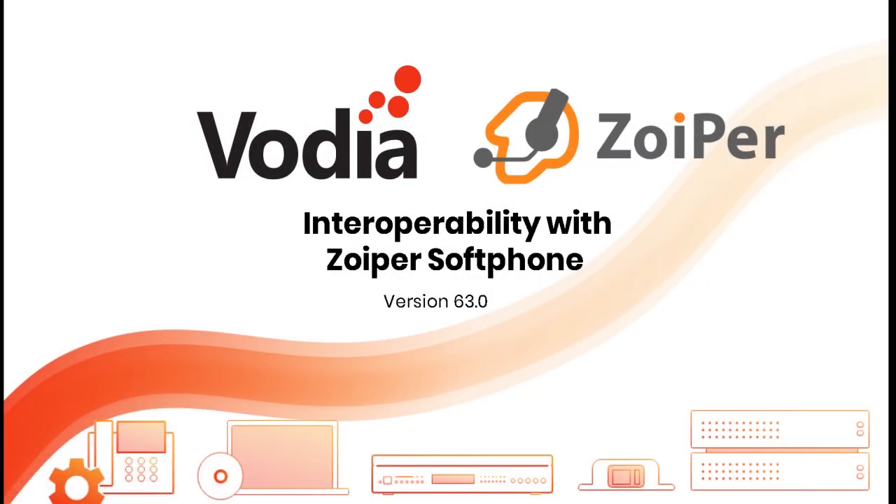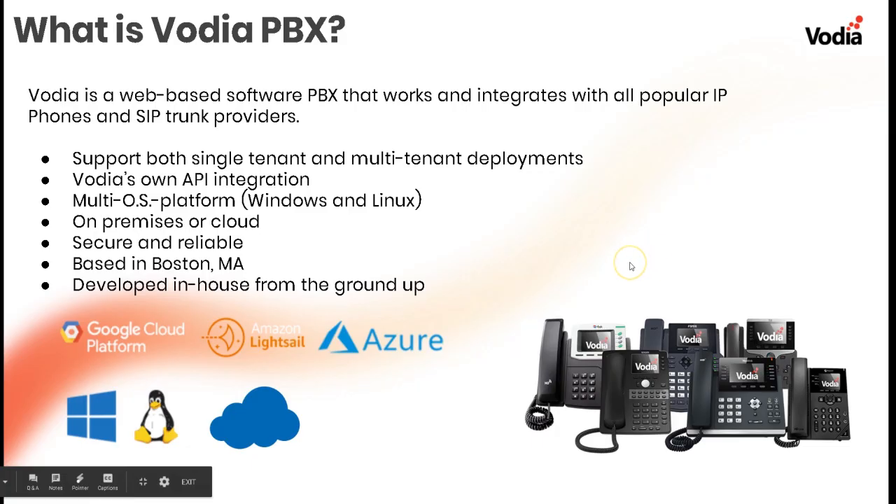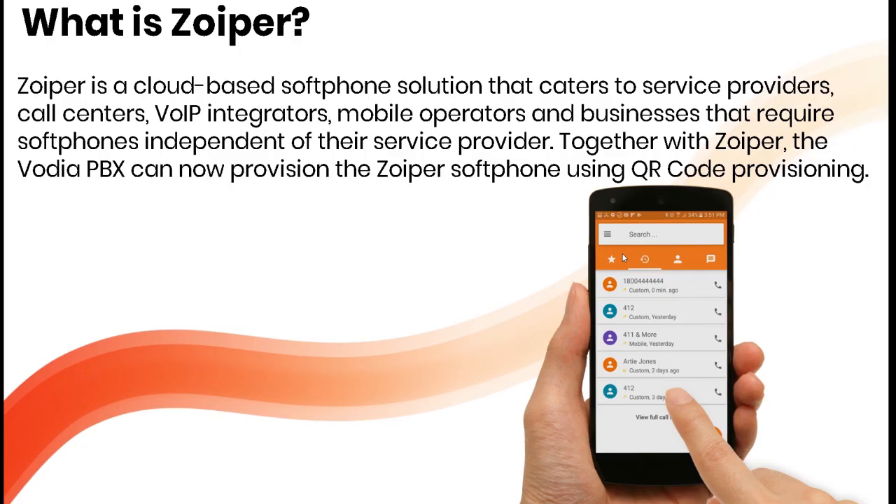Today we're going to talk about the interoperability with the Zoiper soft phone and the Vodia PBX. Vodia PBX is a web-based software PBX that works and integrates with all popular IP phones, soft phones, and SIP trunk providers. We support both single-tenant and multi-tenant deployments, have our own API integration, and it's a multi-OS platform — works on Windows and Linux, on-premises or cloud. Secure and reliable, based in Boston, Massachusetts, and developed in-house from the ground up.